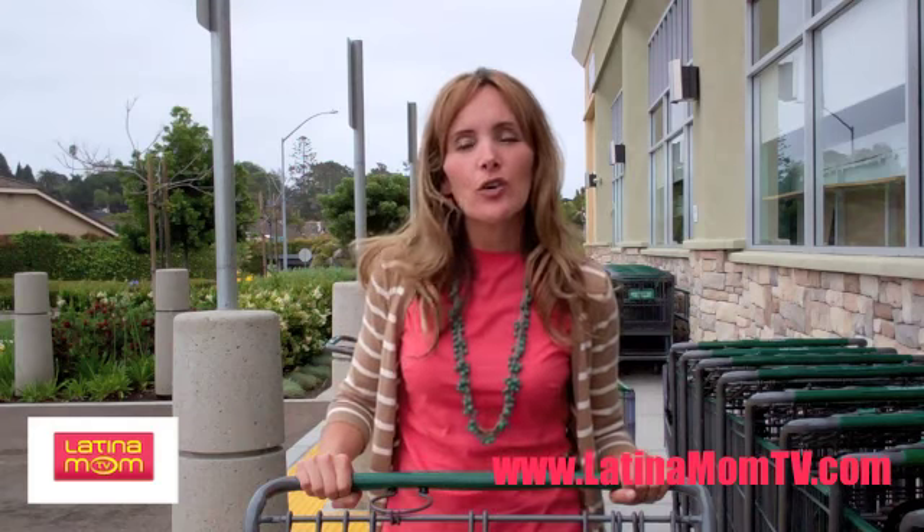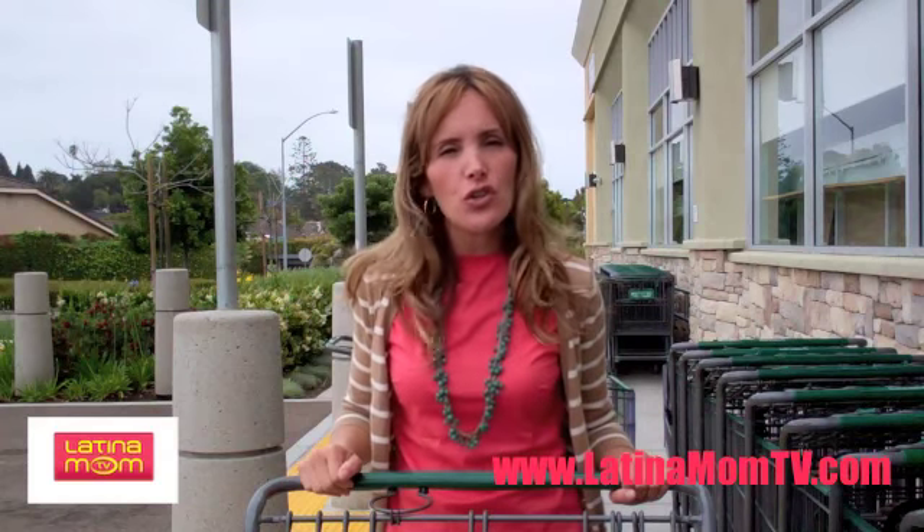That's why I'm going to tell you the five things you shouldn't do when shopping at a supermarket.